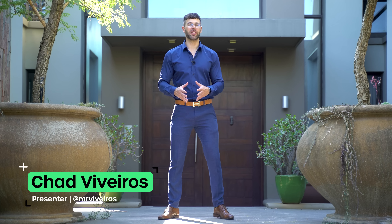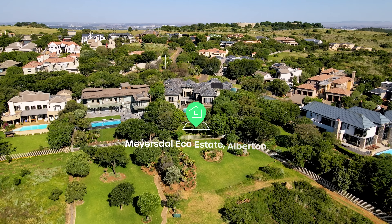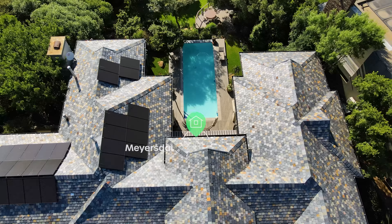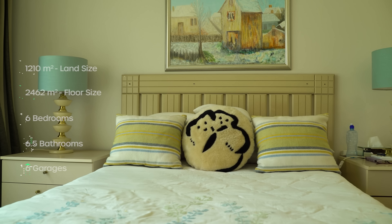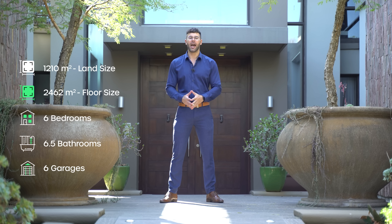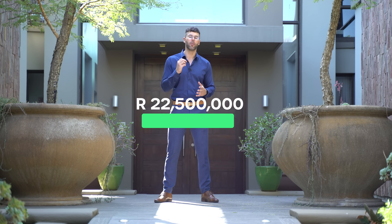Hello and welcome to another episode of the Private Property Home Shopper Show. Today we're touring a mansion that is truly one with nature. This home sits on a prized plot in the highly sought-after Mayersdoll eco-estate and is truly the pinnacle of luxury living. The home boasts six bedrooms, six and a half bathrooms, a six-car garage, and a stunning blend of classic and modern design elements, all for 22.5 million rand.